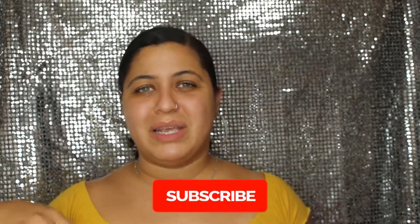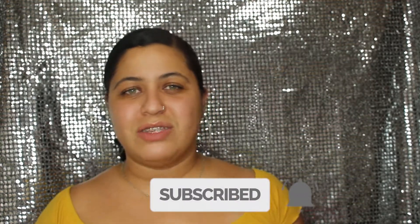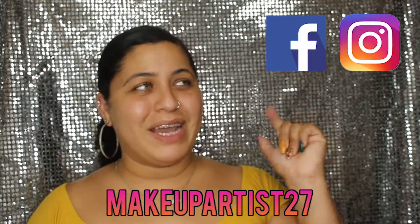Hola mis amores, bienvenidas otra vez a mi canal — welcome back to my channel. My name is Ashley. If this is your first time here, be sure you do subscribe down below, and turn on that bell notification to get notified every time I upload a new video. Before you leave, be sure you do follow me on social media — Makeup Artist 27 — that will be Facebook and Instagram. The links are down below, you can just click and follow.